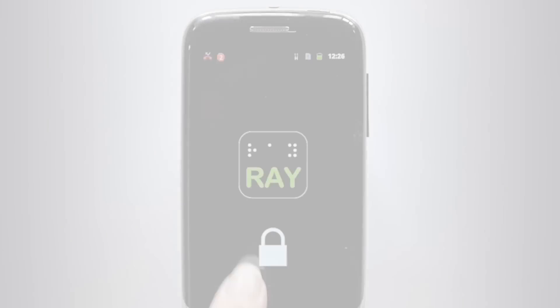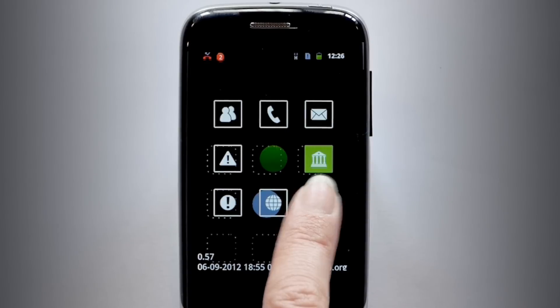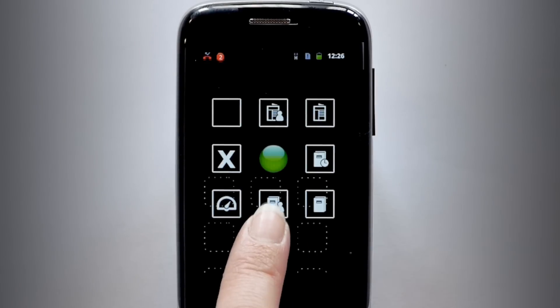And more. All applications are implemented in a consistent way using voice feedback and vibrations, allowing users to learn to operate new applications very quickly.